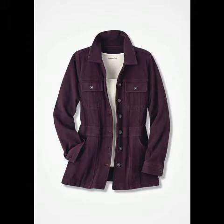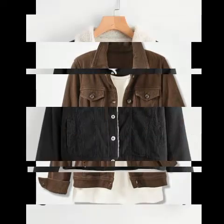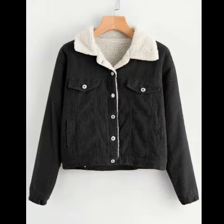Your jean jackets are also called denim jackets because they are made of denim. I hope you like it — as you can see, it is a very beautiful collection.